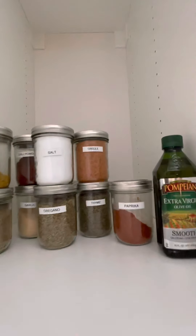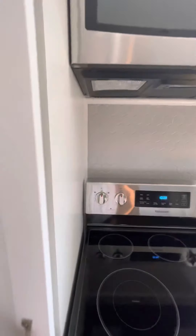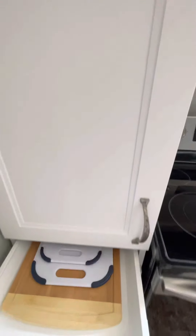We also have oregano, thyme, creole seasoning, a little paprika and thyme, and there's always olive oil. We've got your pets covered and bug spray and things like that too — it just happens to be in there.